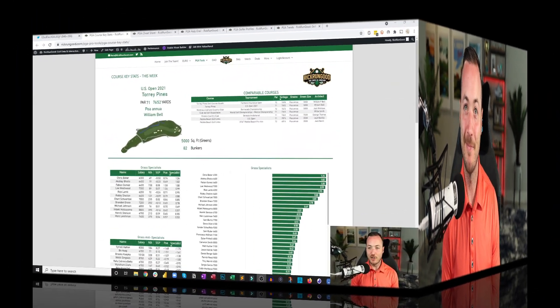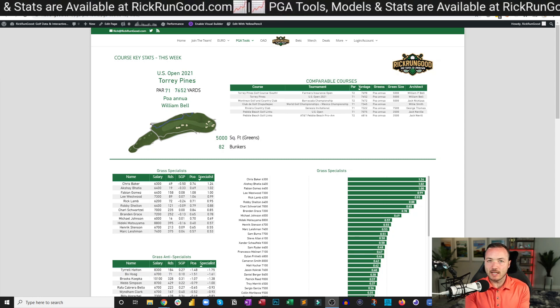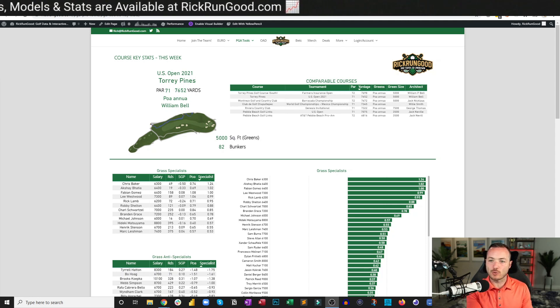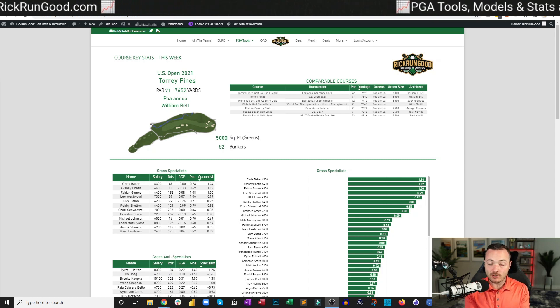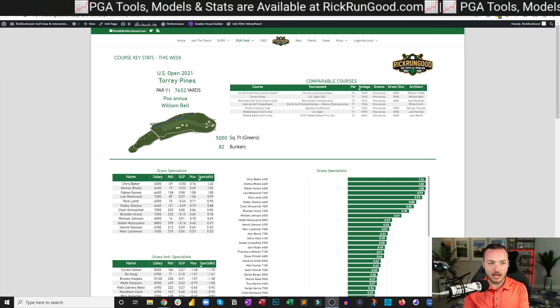Let's jump into the US Open — Torrey Pines, my favorite course on the planet. Technically there are two courses on site. The Farmers Insurance Open earlier this year used both the north and south course, with three rounds on the south. This week we'll be playing the south course in full; there's no use of the north course.